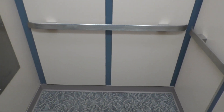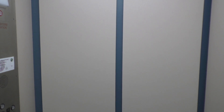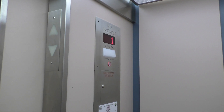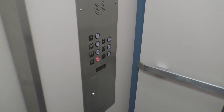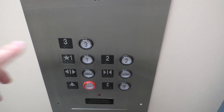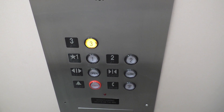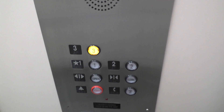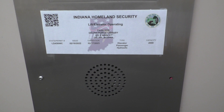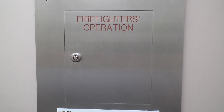Here we are back at one. Let's take one more ride up to three. So here's your fixtures, here's your speaker and state plate, and your firefighter's operation.